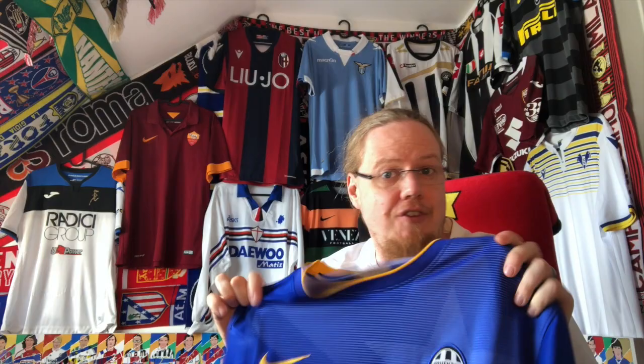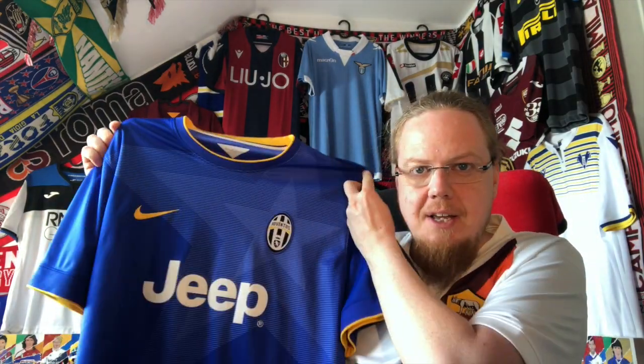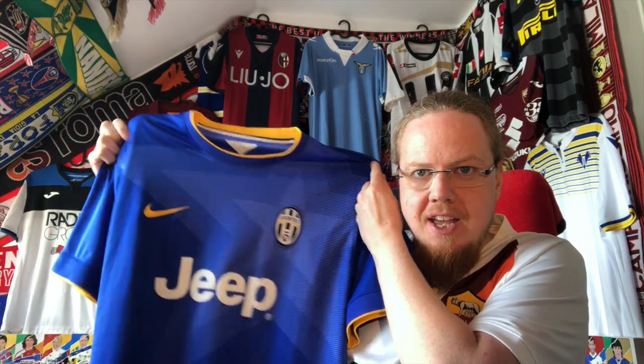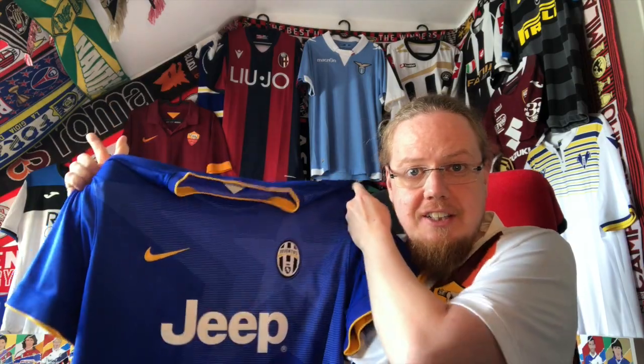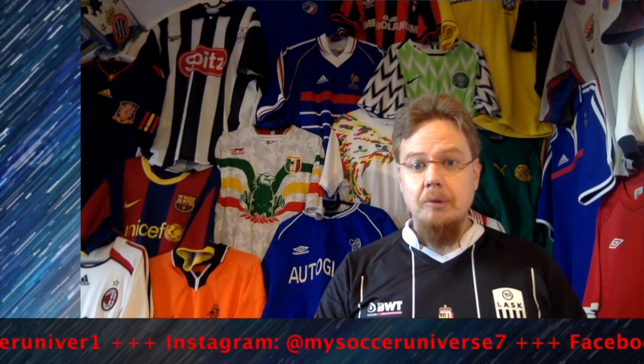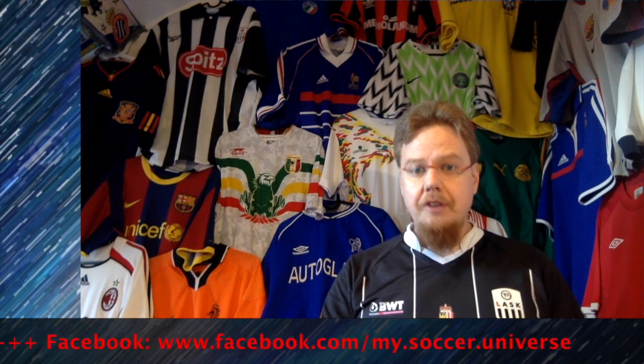The only other one I'd maybe get is a yellow away jersey, but I think I'm very well set with Juventus shirts. Let me know what you think about this jersey — give me a thumbs up if you enjoyed this video, subscribe to my channel if you want to see more videos like this. I really hope you enjoyed this video, and if you did, here are some videos and playlists you might enjoy too. Please consider subscribing to keep updated on everything rotating in my Soccer Universe. Have a wonderful day!